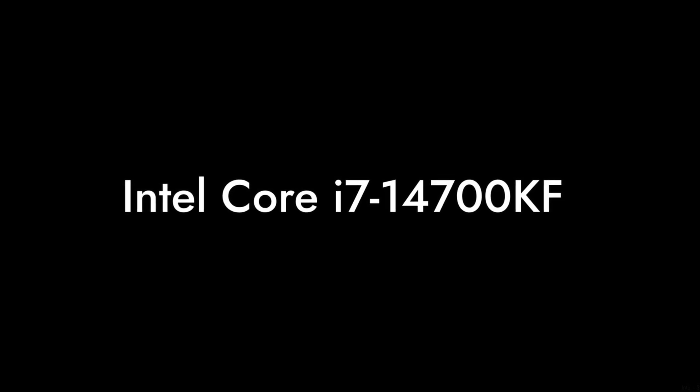Welcome to Critical Reviews. Today we're diving into the Intel Core i7-14700KF, a processor that promises a lot but might not deliver as expected. Let's explore the reasons why you might want to think twice before hitting that buy button.